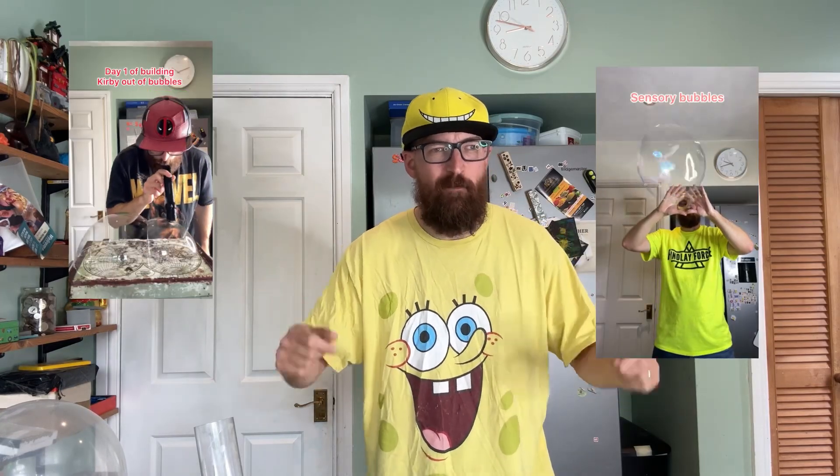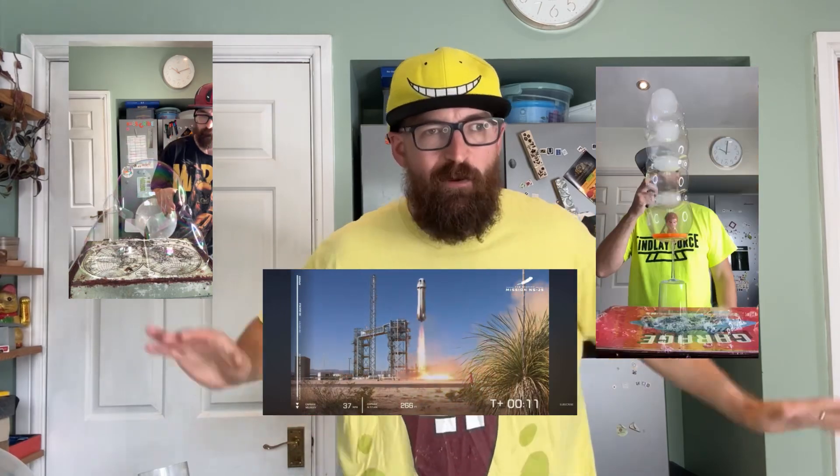I'm Kiran the Mighty. I'm a bubble scientist and I build crazy stuff out of bubbles like this. On today's 'What Can I Build Out of Bubbles,' I am going to build a space rocket like this, but out of bubbles.